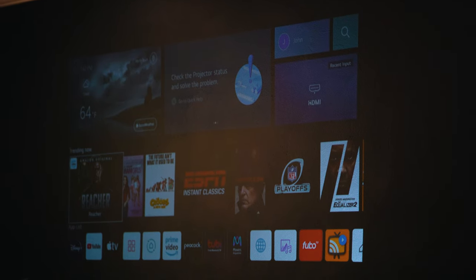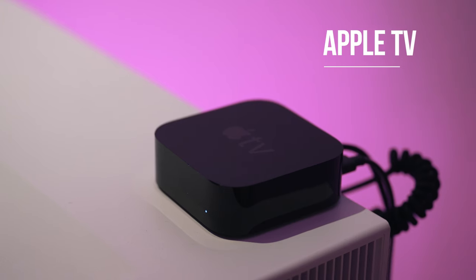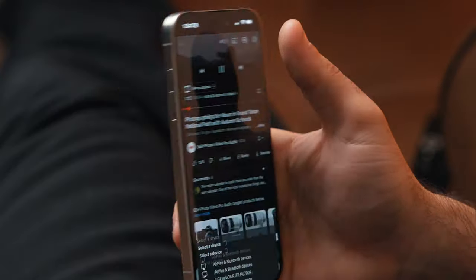Pretty much every modern TV or projector has some sort of smart interface at this point, but it's still a great idea to get an Apple TV or a Chromecast. It's just an easy way to tie your devices to your smartphone through apps like HomeKit or SmartThings, so you can control your entire home right from your TV or projector and share your favorite content to the big screen.